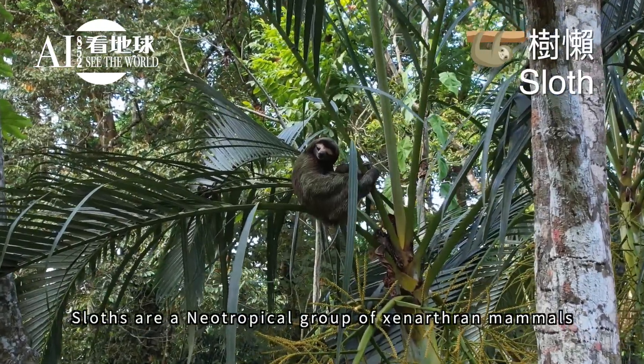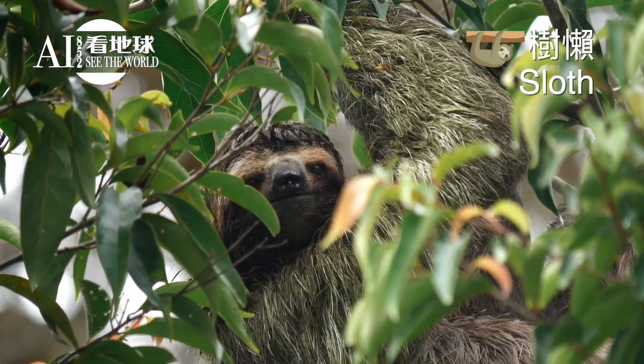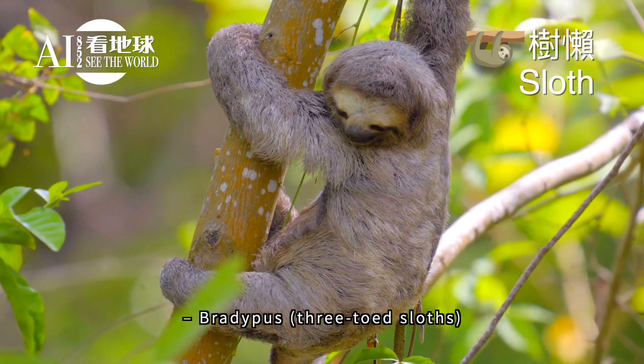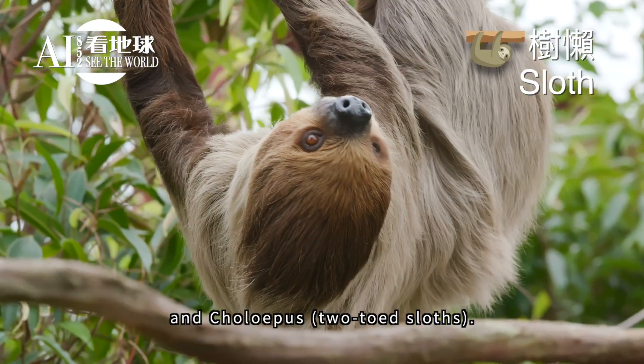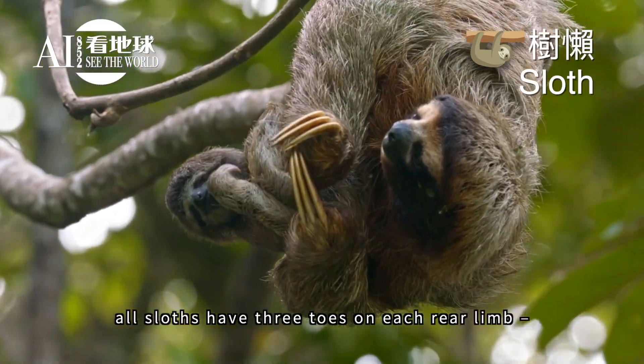Sloths are a neotropical group of xenarthran mammals constituting the suborder Folivora. There are six extant sloth species in two genera: Bradypus (three-toed sloths) and Choloepus (two-toed sloths). Despite this traditional naming, all sloths have three toes on each rear limb.